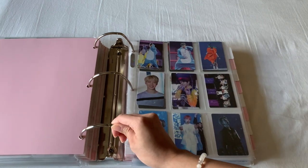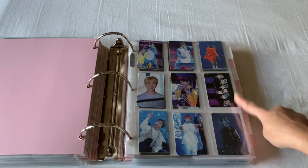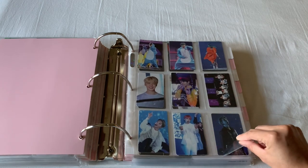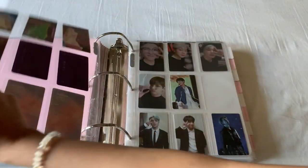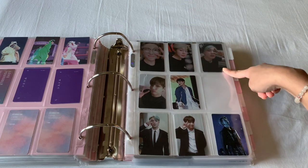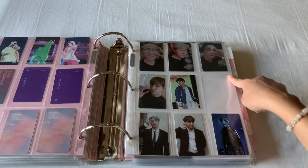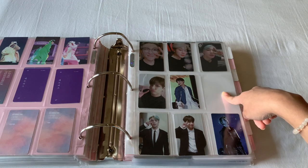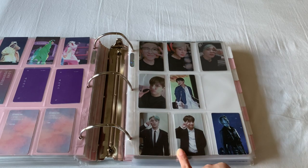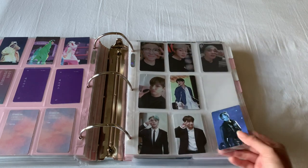Then here I have all of my DVD photocards. These are the 4th Muster 2017 Memories, Love Yourself in Seoul Blu-ray, Love Yourself in Seoul, and the 2018 Blu-ray Memories. This one is out of order with the way I have the photocards. And this one is Love Yourself New York, Love Yourself Europe, Regular Love Yourself in Europe, Regular Love Yourself in New York Blu-ray. Here I'm going to be putting Love Yourself New York and Europe in. I'll rearrange these as I get more photocards. These are 2018 Memories photocards, and then this one is the Love Yourself Europe non-gen Blu-ray.